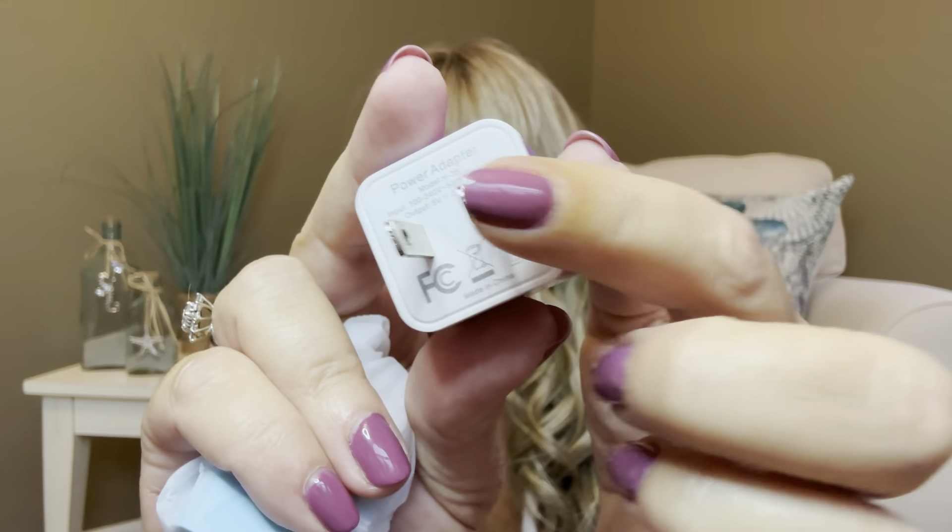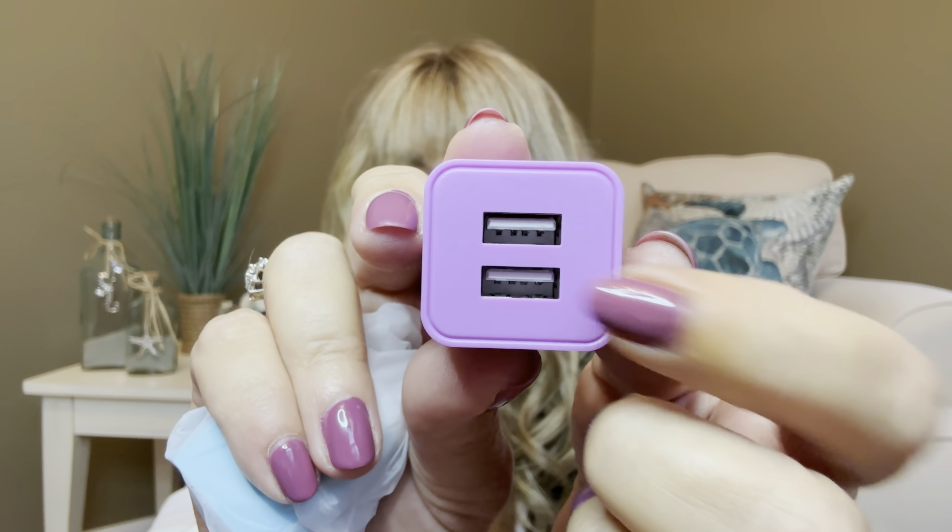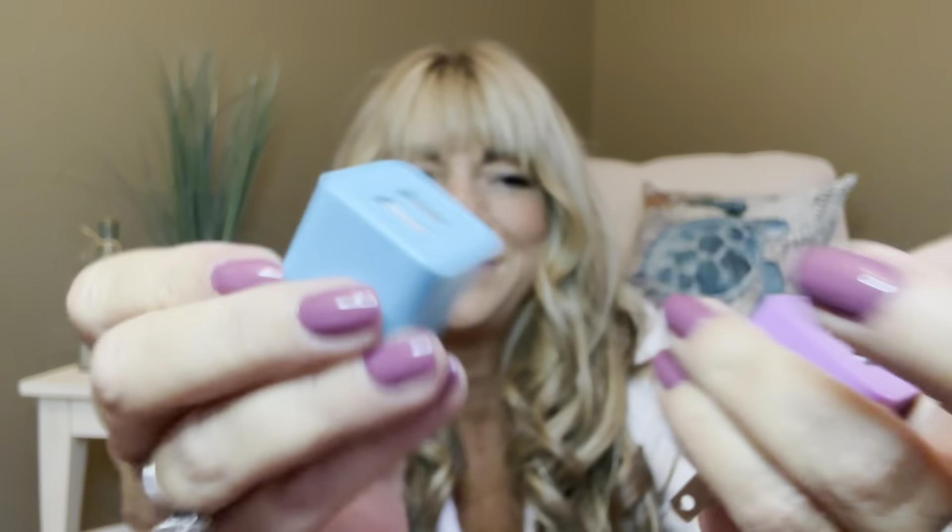Next I have this USB adapter for $4.99 — a two-pack. I can never have enough of these and I seem to misplace them constantly. This one has a plug that goes into the wall and then two little USB outlets. The two-pack comes in purple and blue. You can also purchase them as a single pack if you prefer. These are going to come in very handy.